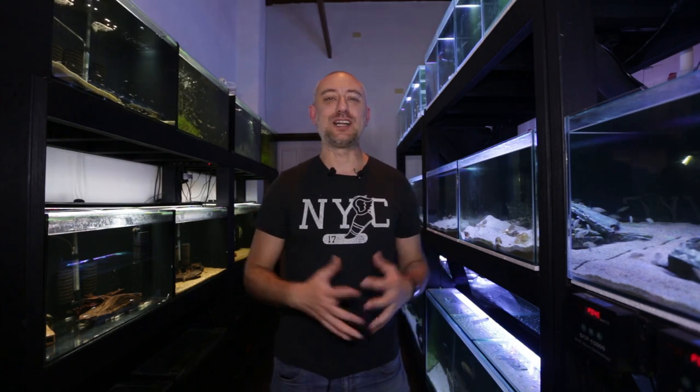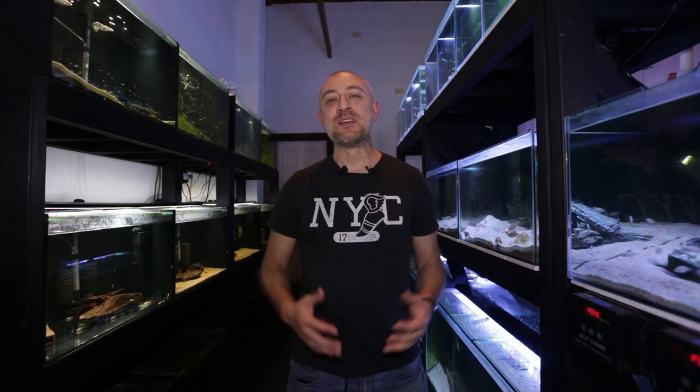G'day guys, Jason here. Welcome back to my fish room. So in this week's video, I'm going to take you through a little bit of another tour of the fish room. Not a lot has happened in the past week, but I just wanted to show something to you guys that I thought was quite interesting and kind of ruined my plans for this week's video. So let's get into it.